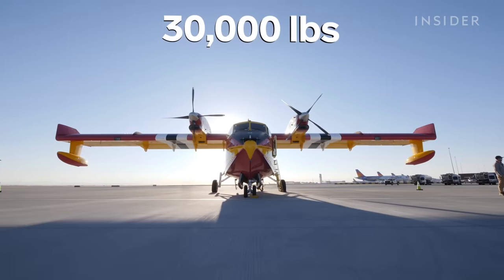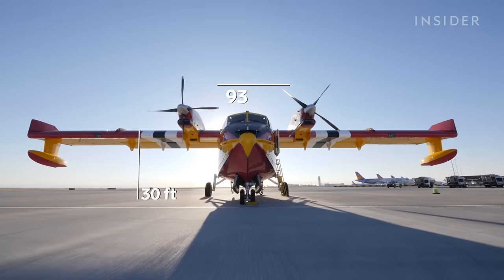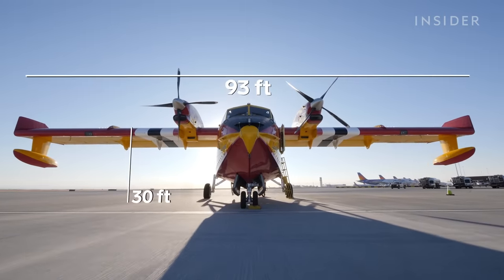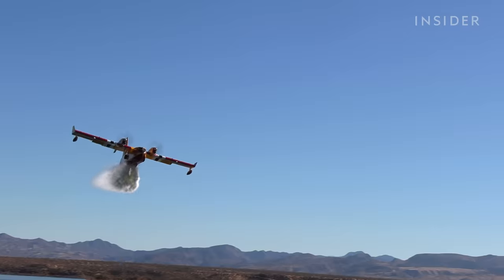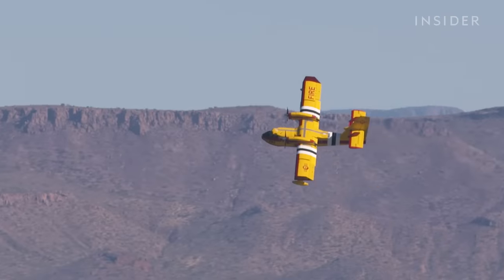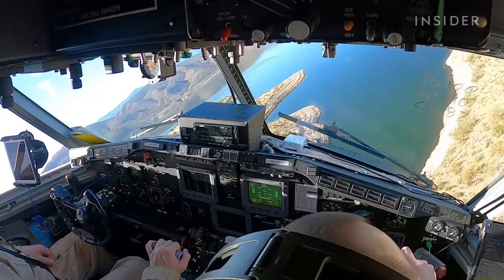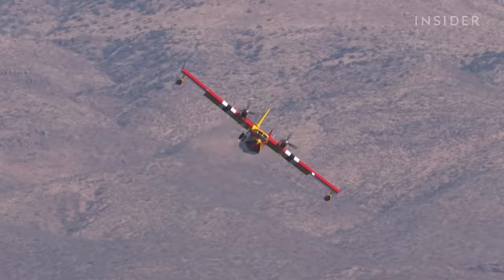At 30,000 pounds, the scooper is 30 feet tall and has a 93-foot wingspan — nimble may not be the first word that comes to mind. We're flying in extremely narrow canyons, very low altitude, banking high-G turns at a high rate of turn. Flying an aircraft this big, that low, in that dangerous of an environment is very rare.